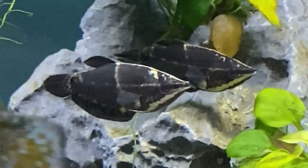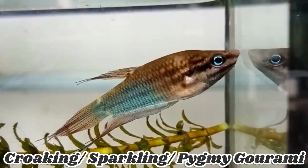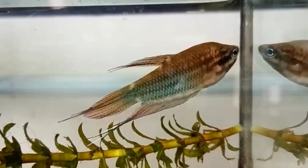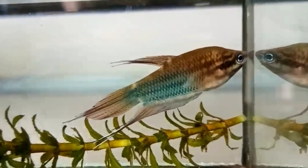Croaking Gourami, also known as the Sparkling Gourami or Pygmy Gourami, is a small and peaceful species. It is named after its ability to produce a croaking sound. Native to Southeast Asia, it prefers slow-moving waters with vegetation. Croaking Gouramis are best kept in well-planted aquariums and can be kept in small groups or pairs. They have vibrant colors and add an interesting aspect to aquarium setups.